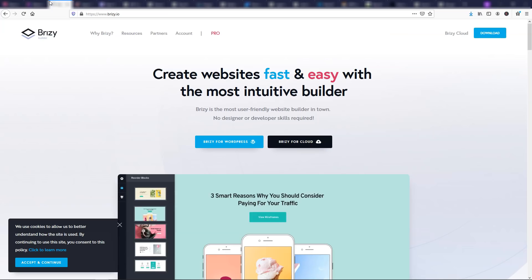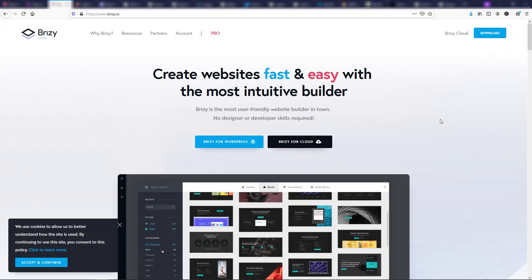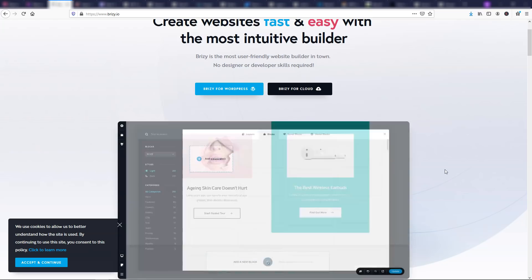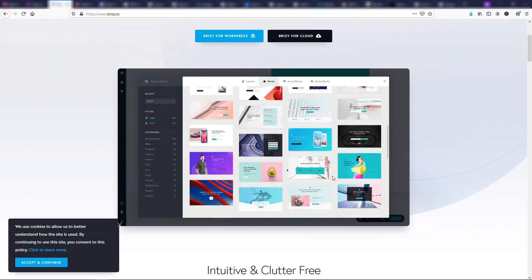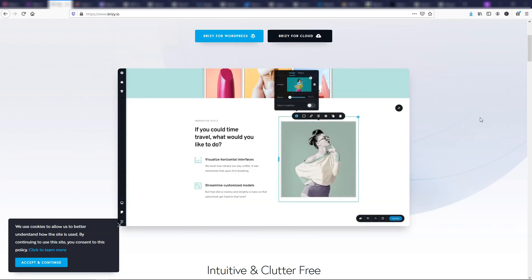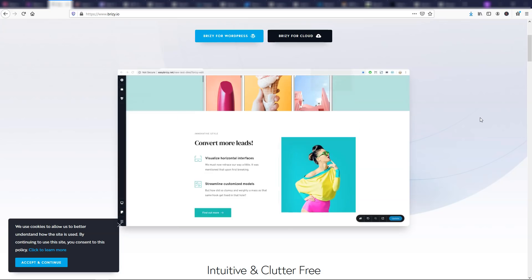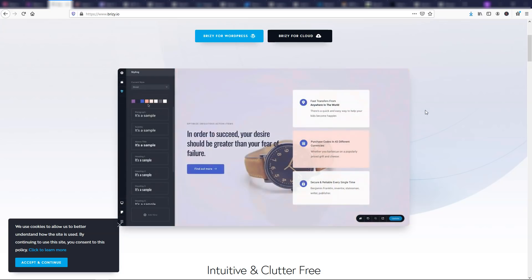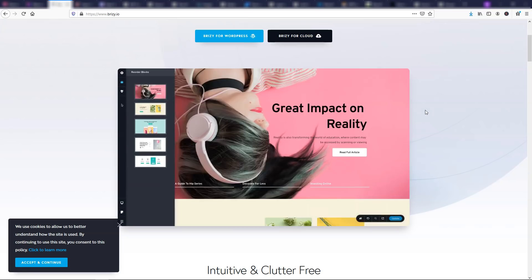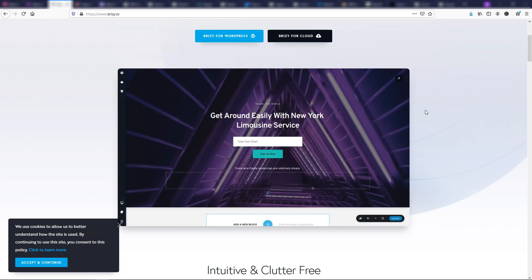Another one I plan to make videos on is Brizzy. Brizzy has a free and a pro version, and it's a builder somewhat similar to Elementor. They have many different pre-made sections you can drag and drop right into your builder and add different blocks. I wouldn't use this right now for a live website — I feel like they're still developing a lot of features. But it is something that needs to be on people's radars, and I think it's going to be a strong option in the next year or two.